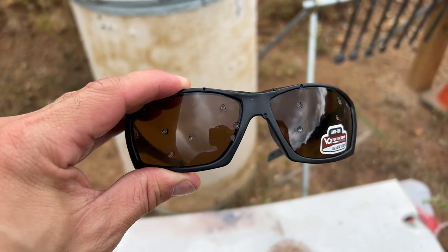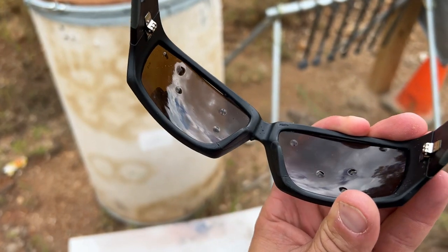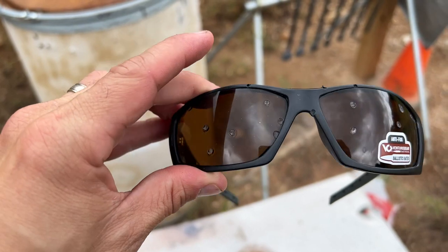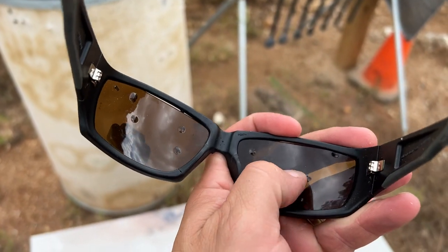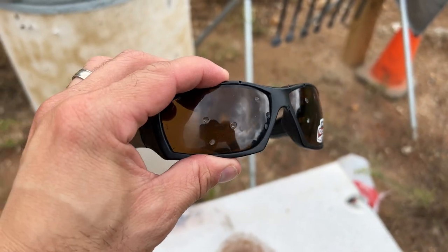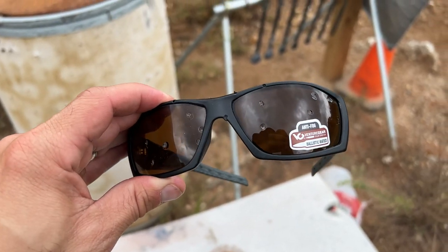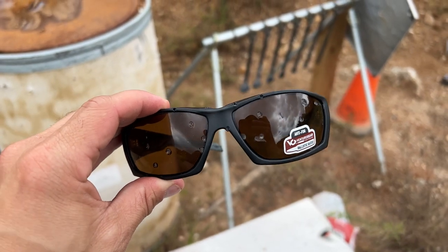We moved up two yards and hit it again and it 100% stopped it. This lens actually popped out, but that would have saved your eyes from all of that shrapnel. Nothing made it through. You can feel the divots on the backside, but two hits from 12 gauge pellets at 15 and then 12 yards with no penetration — for about $20, that is absolutely insane.